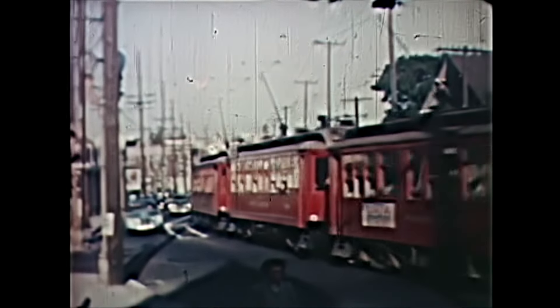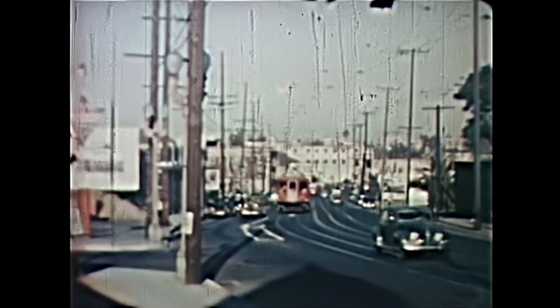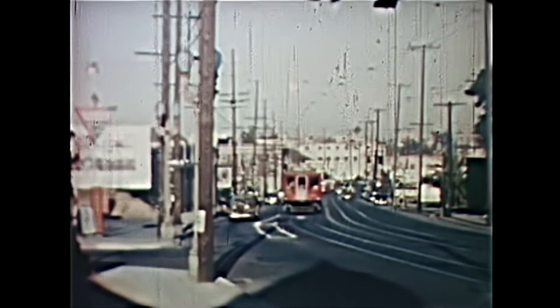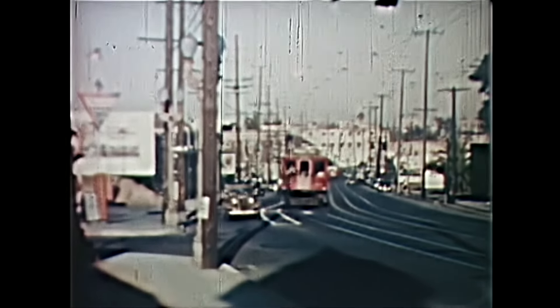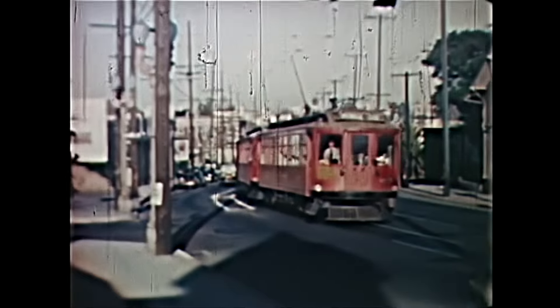As these 950-class cars roll by, notice the painted white line patch where passengers needed to get on or off trains in the middle of the street. All the while, motorists would be whizzing by, rain or shine. It could be a bit harrowing.